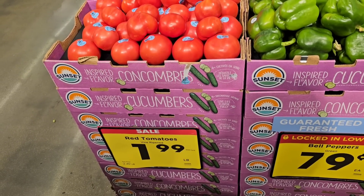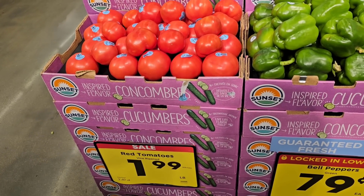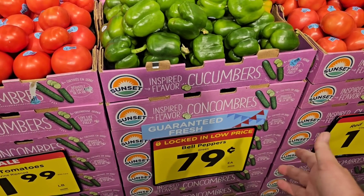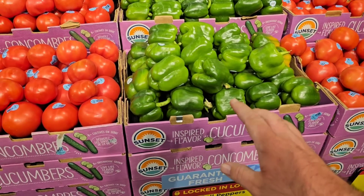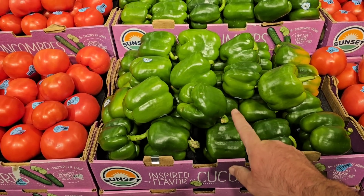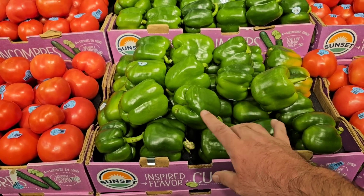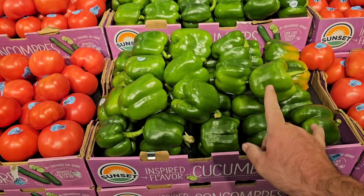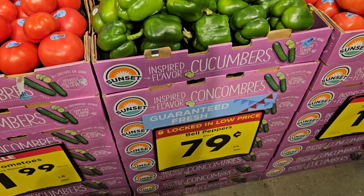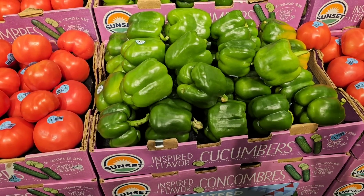Red vine-ripened tomatoes — these look beautiful. $1.99 a pound this week, down from $2.49 a pound. Bell pepper is $0.79. That's another item that's been added to the locked-in low price. I wouldn't be surprised if Kroger is doing extra fuel points on these locked-in low prices — they've done this before. Gas has been going up everywhere, so it would be good to save anywhere we can.